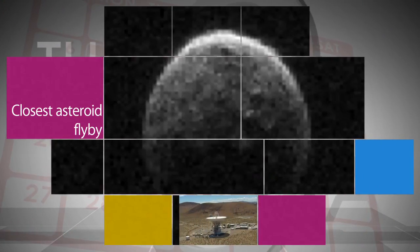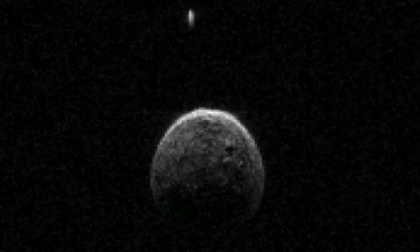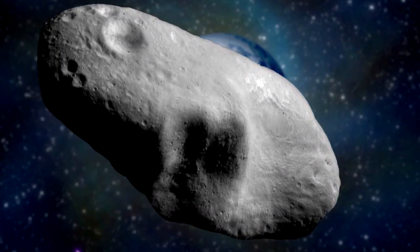These animated radar images captured with NASA's Deep Space Network antenna at Goldstone, California, show asteroid 2004 BL86 during its close flyby of Earth on Jan. 26. The images also show the asteroid, which is about 1,100 feet across, has a small moon that is about 230 feet across. The flyby, about 745,000 miles from us, is the closest this size asteroid will come to Earth until 2027.